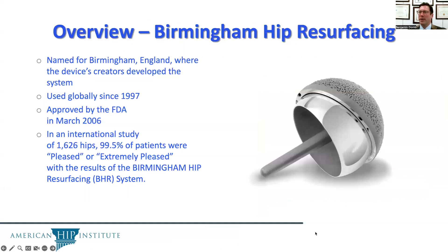As an overview, the Birmingham hip resurfacing was named for Birmingham, England, where the device's creators developed the system. It's been used globally since 1997 and was approved by the FDA in 2006.